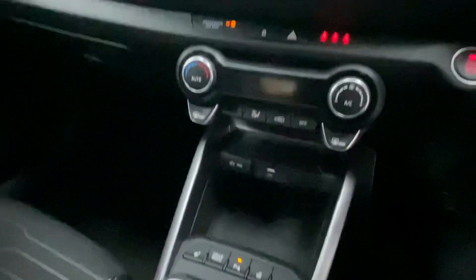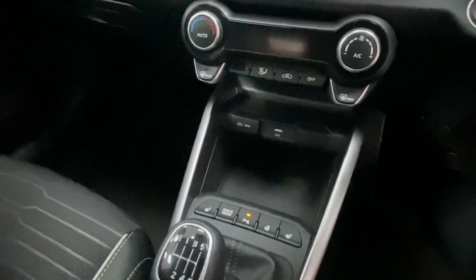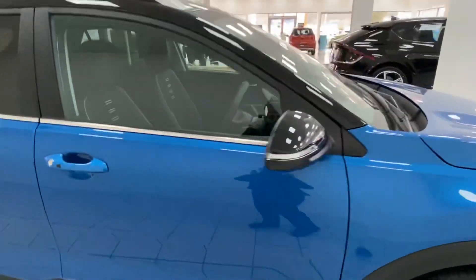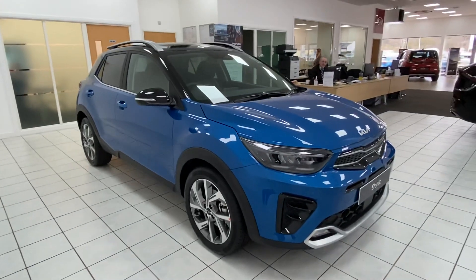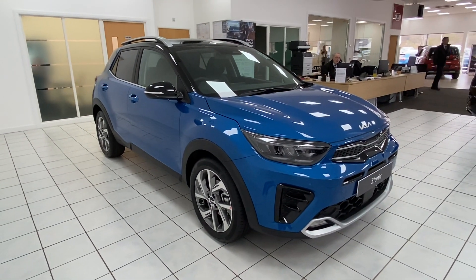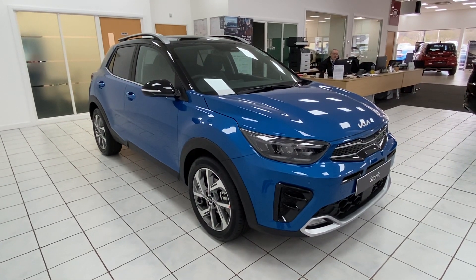In the GT Line S you also have heated seats and a heated steering wheel. That covers the key highlights of the new Kia Stonic GT Line S. If you're watching this on our website, please check out the latest retail, motability, and business lease offers for the Stonic below. Thank you very much for watching.